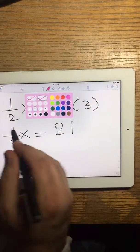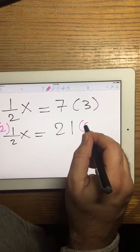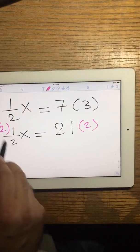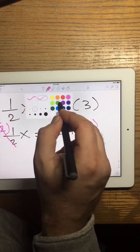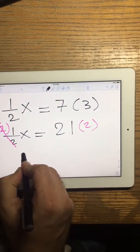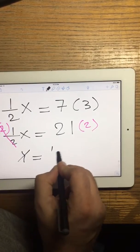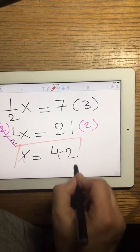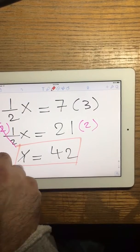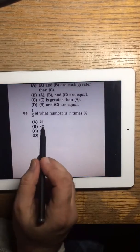The 2s cancel, so x equals 42. That's the answer. Looking at the choices, 42 is answer B.